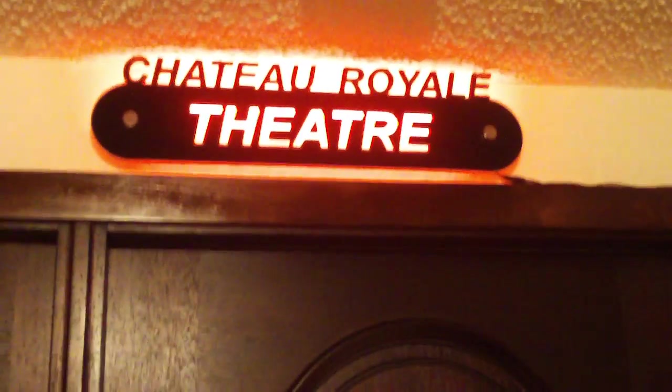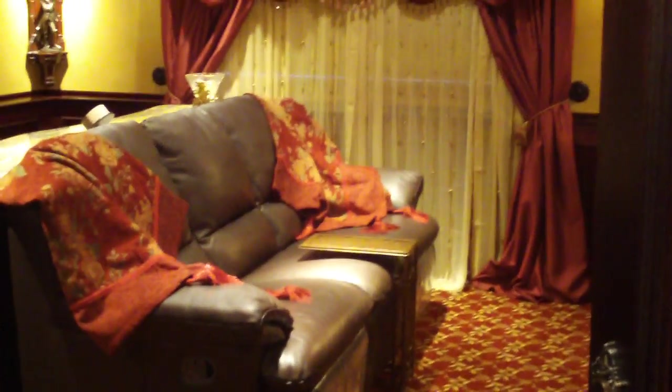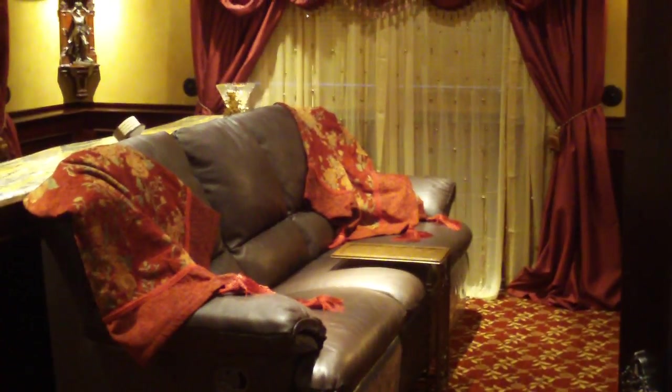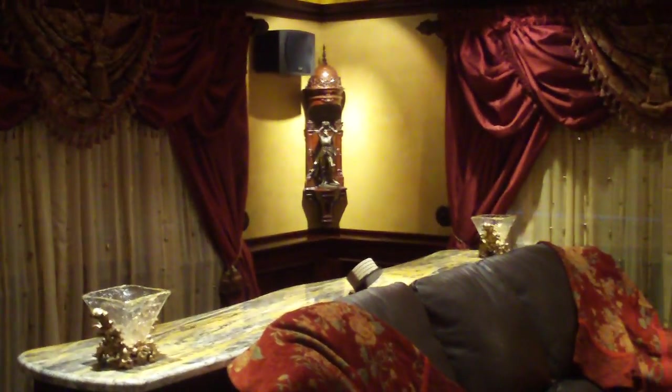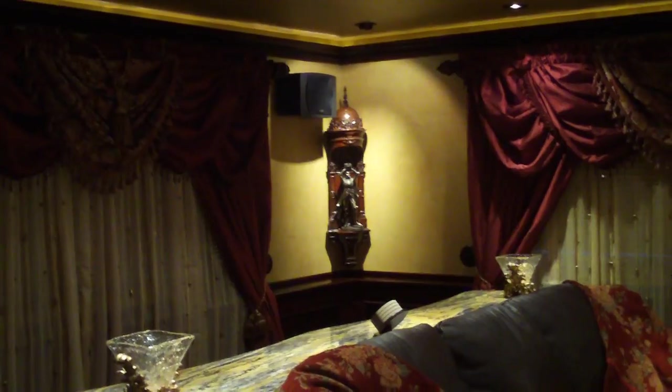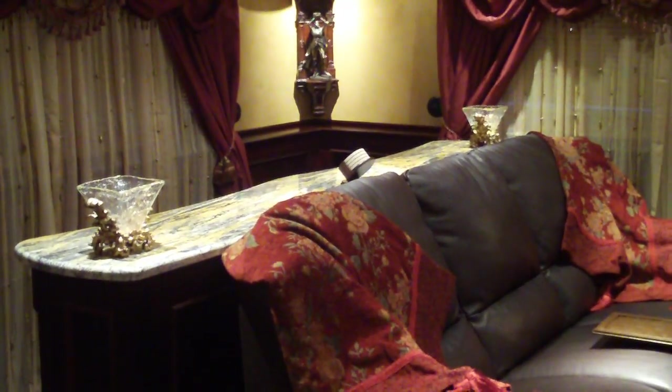Without further ado, let's go into the Chateau Royale. As we enter the room, your first view is of the three-person couch at the back of the room. Beautiful drapery. In the corner there is a little niche — King Arthur raising his crown. We have one of the rare speakers there.